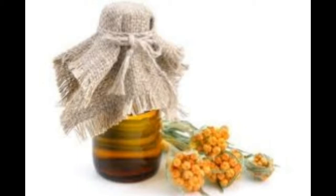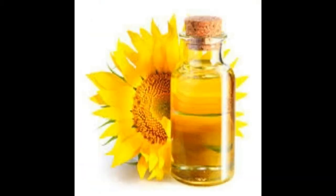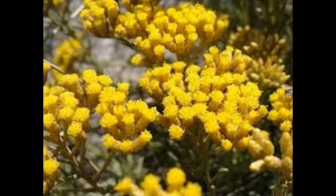Helichrysum essential oil's top properties are Anti-Spasmodic, Anti-Cutaral, Neuroprotective, Neurotonic, Vasoconstrictor, Hemostatic, Nervine, and Analgesic.